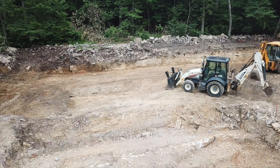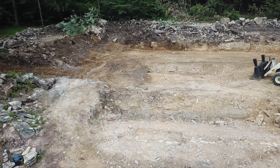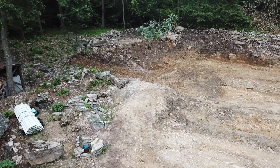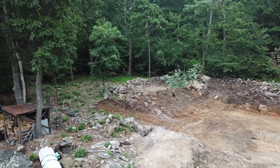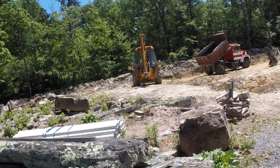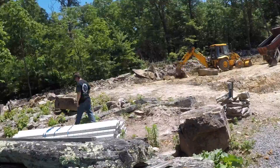We're getting closer to the wire here, being ready for footers. Still got this area to do. That's where the second garage — the north garage — is going in. A few small trees to take out, and off to the races we go again.